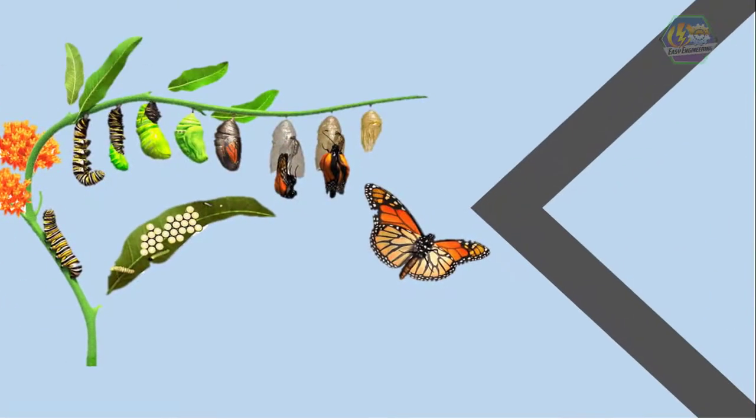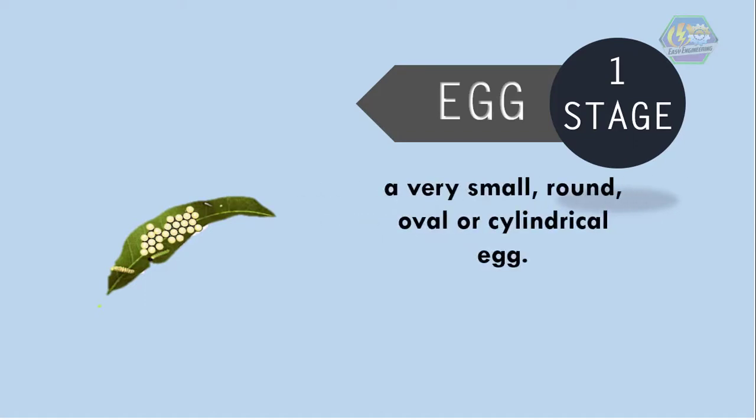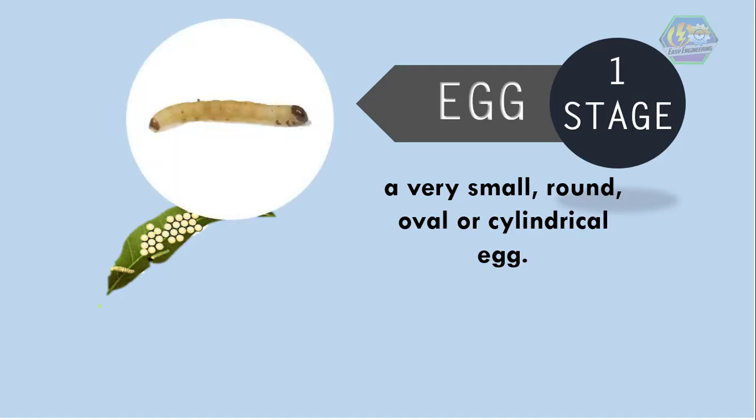Depending on the type of butterfly, the life cycle of a butterfly may take anywhere from one month to a whole year. But since butterflies are insects, they would start from the egg. So the first stage is the egg. Butterflies usually have a very small round, oval, or cylindrical egg. Now, if you look close enough at the egg, you can actually see the tiny caterpillar growing inside of it.